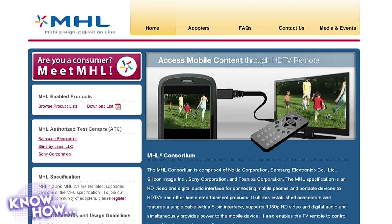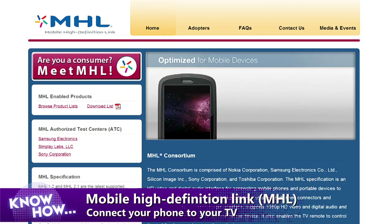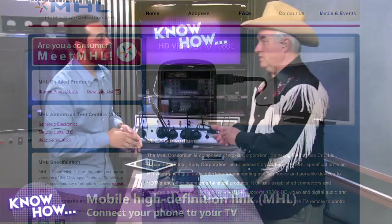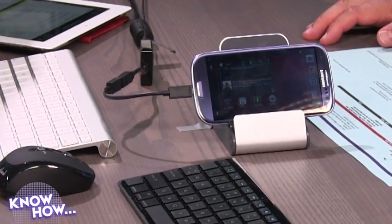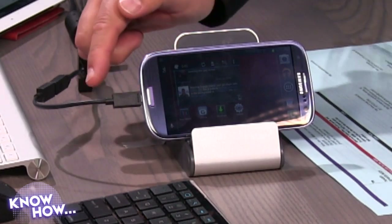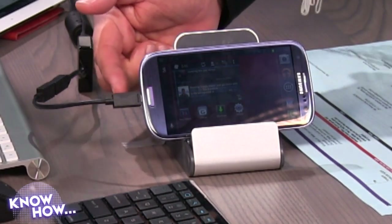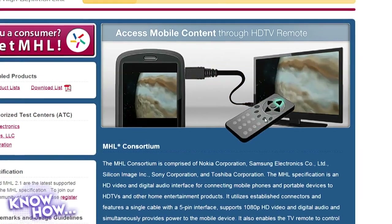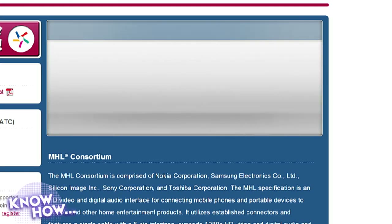And then we get MHL — Mobile High-Definition Link — which allows us on our Android phones to attach them to a television. So Paul was right: it was that port that was missing. The MHL port looks like the micro USB port — it IS a micro USB port — except it can do more. It has the capability of sending video out with audio without needing a separate video card. It outputs HDMI via an adapter. Not every phone has an MHL port, so you have to check if yours supports it. There's a large list of MHL-ready phones available online.